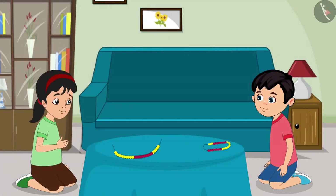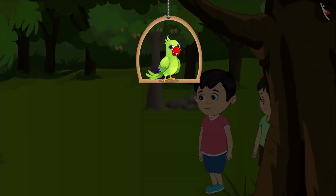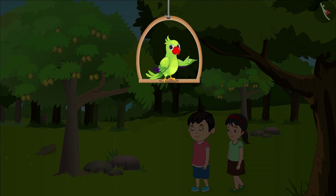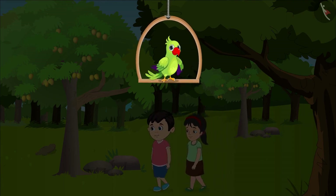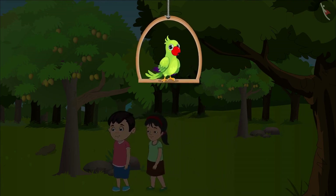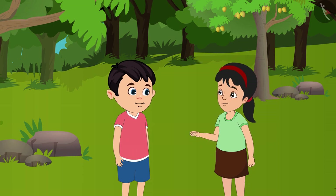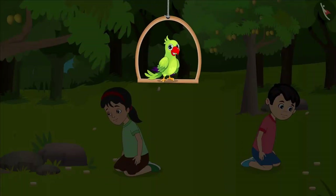Our necklace is now ready, so let us go and play, Chotu. Chotu and Pinky love collecting different kinds of stones. Today, they are collecting stones in a nearby garden. Pinky says: today let us collect lots of stones and find different types of stones. Chotu and Pinky start collecting stones.